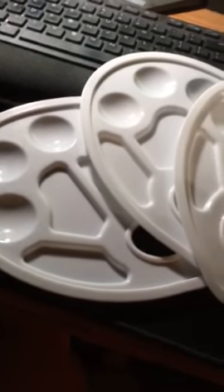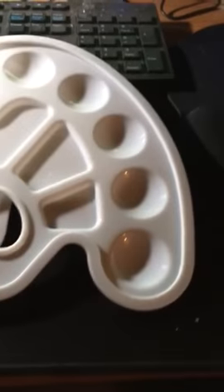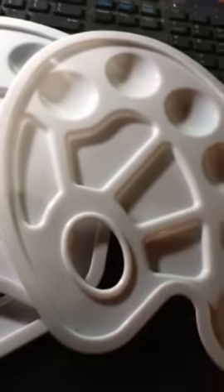These are the set of three 10 Wow paint palettes with thumb holes. They are more suited for a righty painter than a lefty painter.